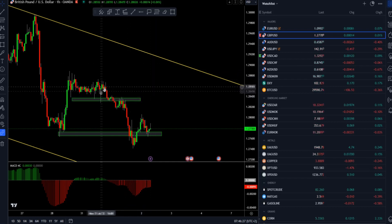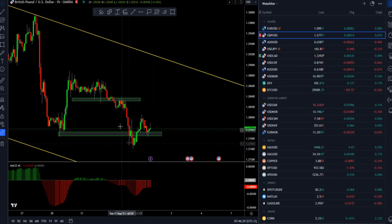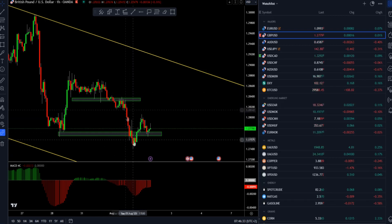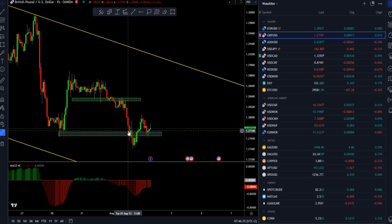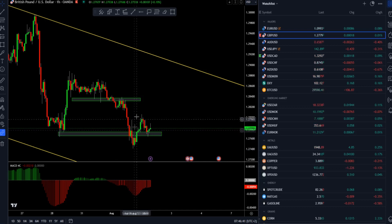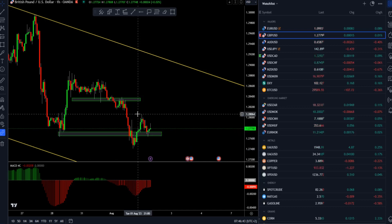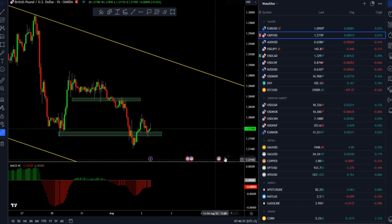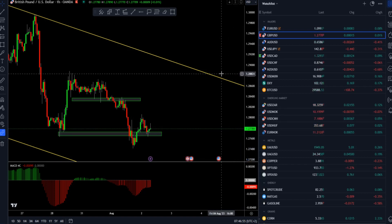We spoke about this currency pair yesterday and I suggested the downside potential. The market dropped and reached the downside objective at 1.2765, then retraced back. By end of day yesterday, market went back towards the 1.2800 mark. I can see that market is doing consolidation at this point around the 1.2780 mark.